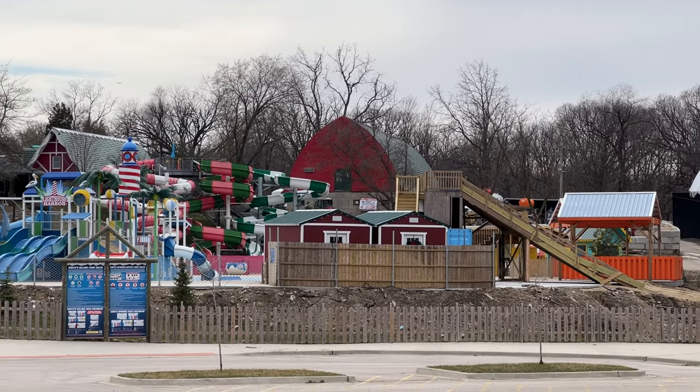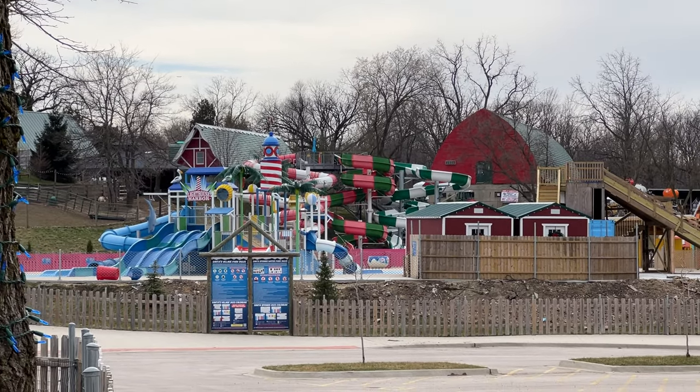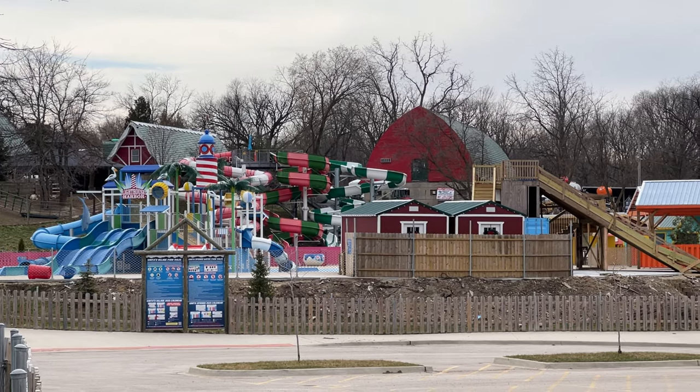Now it's just a water park. This water park is pretty small, but it looks pretty nice. I hope they can keep expanding.